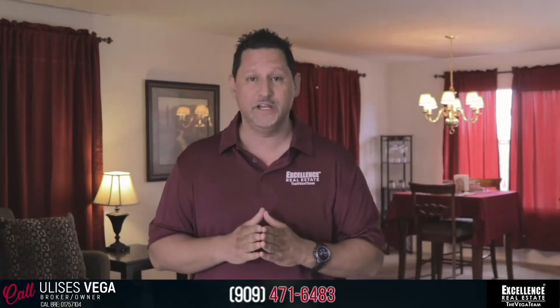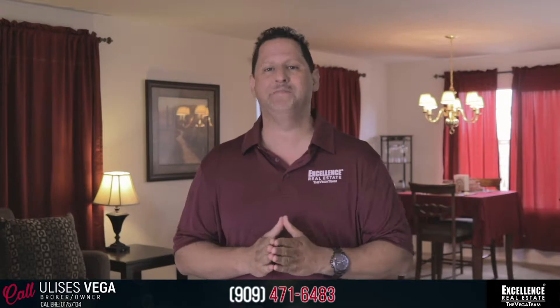Welcome back, everybody. This is Ulysses Vega. Hopefully, you'll love this video. If you have any questions about this home, maybe you have some challenges with the down payment, don't worry about it. The Vega Team has you covered — we have down payment assistance loans.